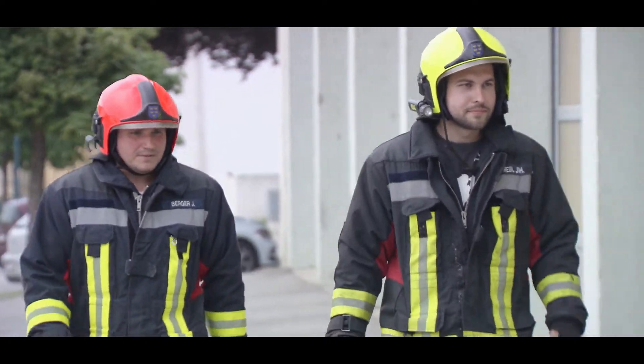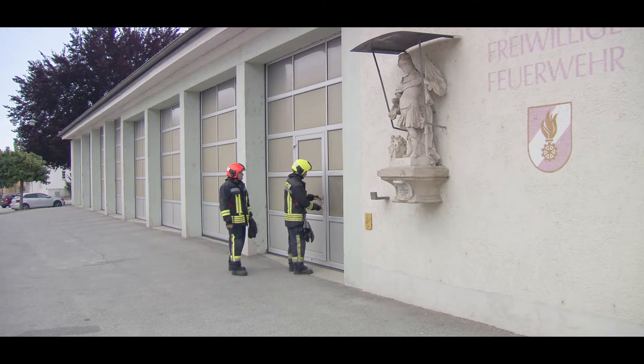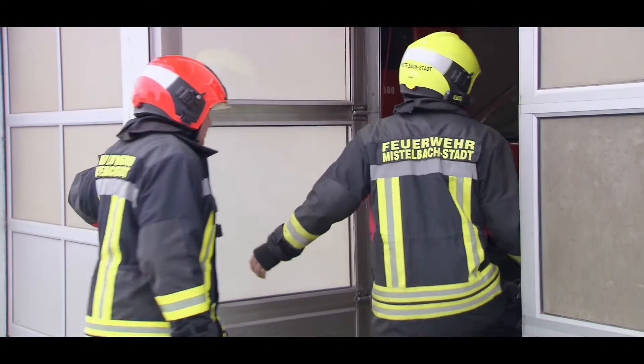Quick response is essential if we are called out. Every second counts, and it's easy for things to get lost when we are in a hurry. It's really annoying if a key is lost. And with over 100 colleagues and more than 100 keys, we used to have major problems if a key went missing.